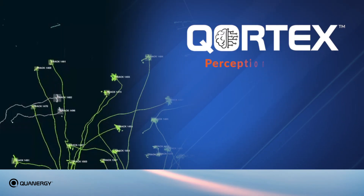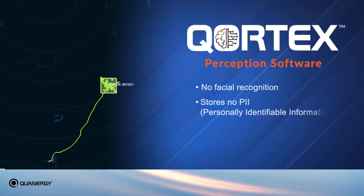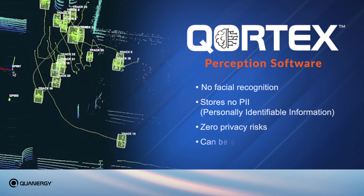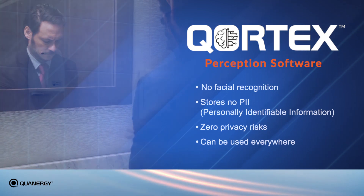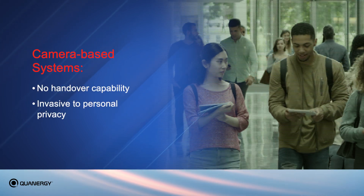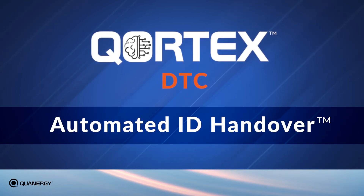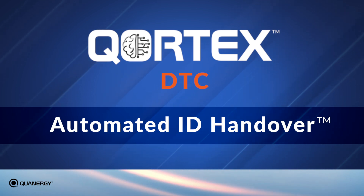Because Cortex's patent-pending sophisticated perception software does not use facial recognition nor stores personally identifiable information other than assigning them a unique system ID, there are no privacy risks and the system can be used to track people everywhere, including areas where cameras may not be allowed. Camera-based systems have no handover capability and are invasive to personal privacy. Quantergy's automated ID handover feature enables this game-changing tracking continuity that takes security and safety to the next level without compromising privacy.